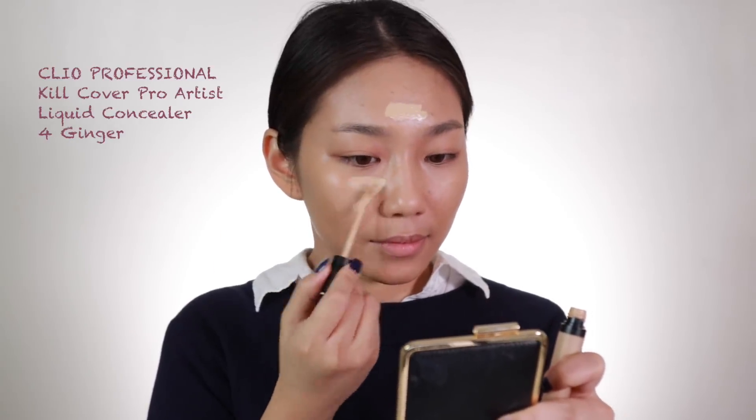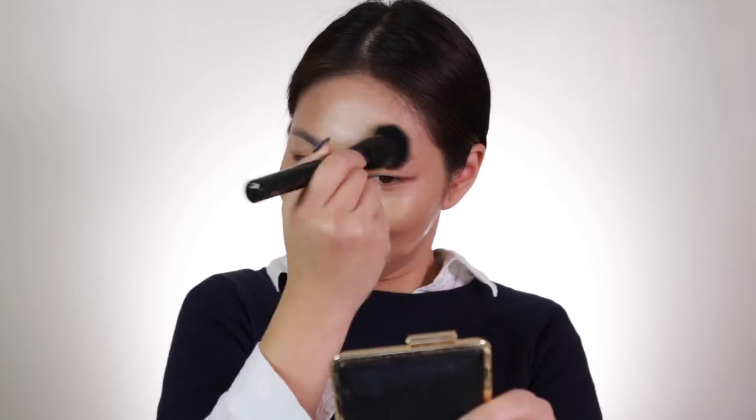Just to brighten up the look, I'm going to use this concealer by Club Clio, which is what I'm always using, just to highlight the highest points of my face. This way it will look more glowing. Just blend it with the brush because you don't want, again, to have that excessive coverage.